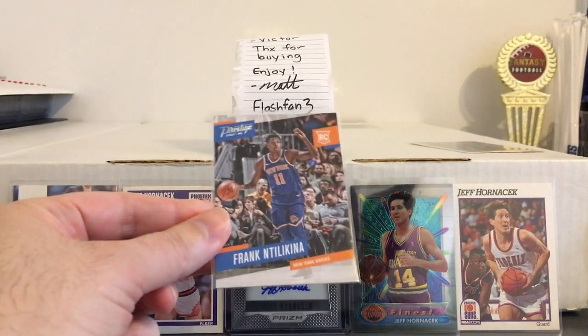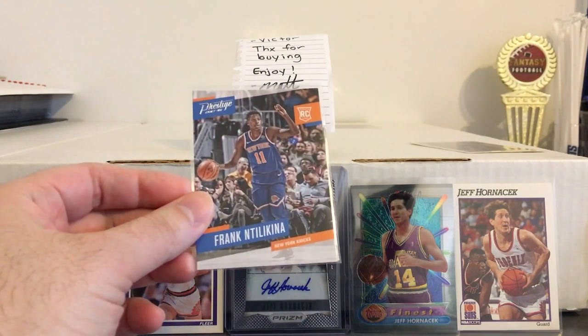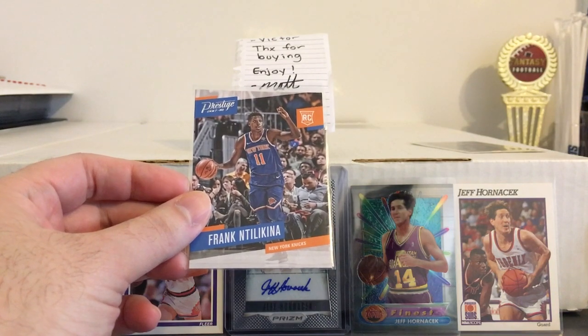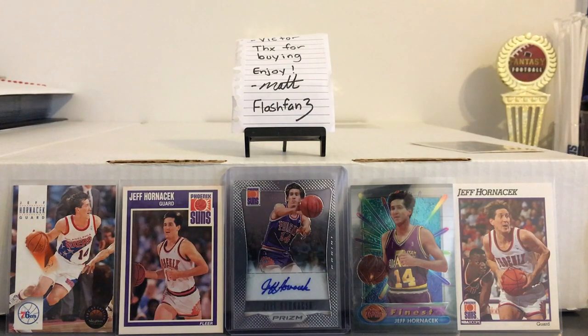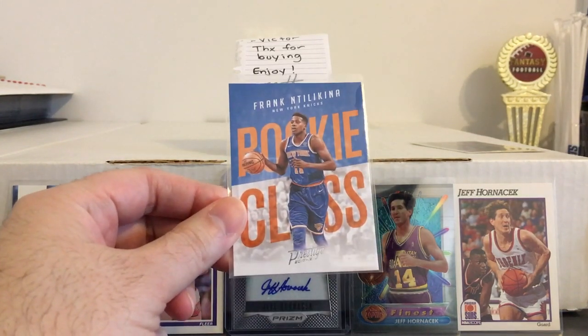And some Ntilikina — Prestige rookie. Another guard that they have. They also have Courtney Lee who plays some small forward but is also better suited as a guard, so they can't keep all of these guys; they're going to have to choose two or three of them. But a nice Ntilikina there, and another nice one here — Prestige rookie class.